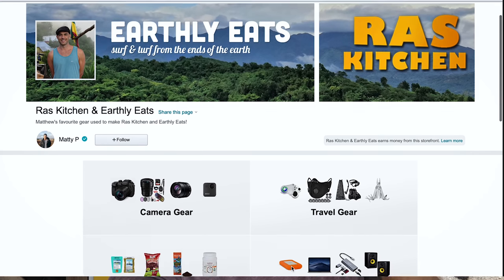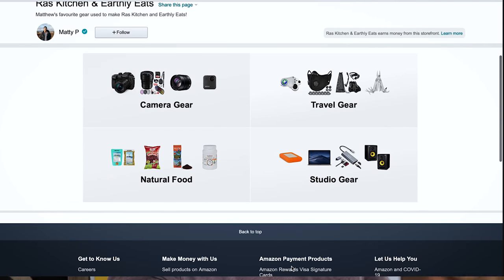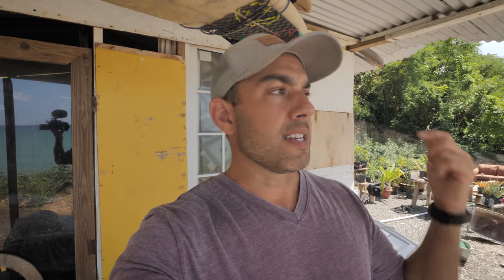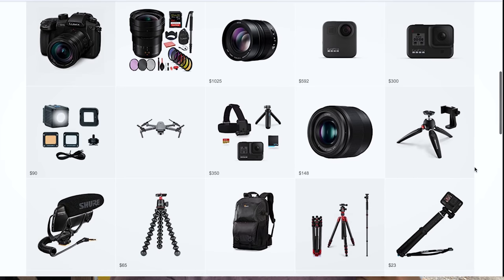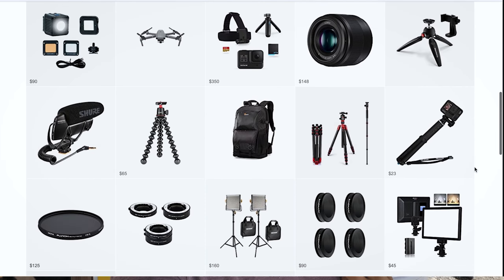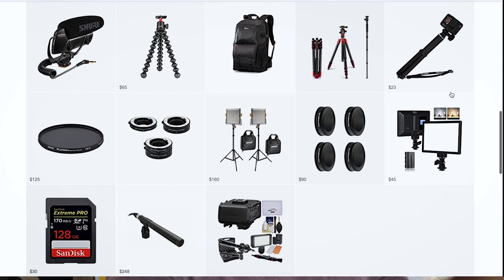I'll provide links down below to every product I'm using — the cheapest price I've found for each item. If you buy through the Amazon link I get a very small commission, so it doesn't cost you any more. If you happen to buy the gear on Amazon, please do use that link. I appreciate it and thank you very much for watching.